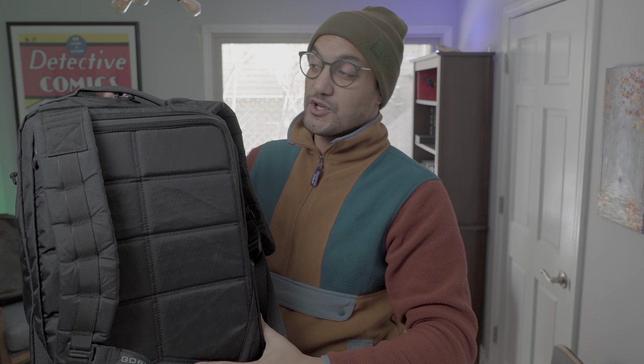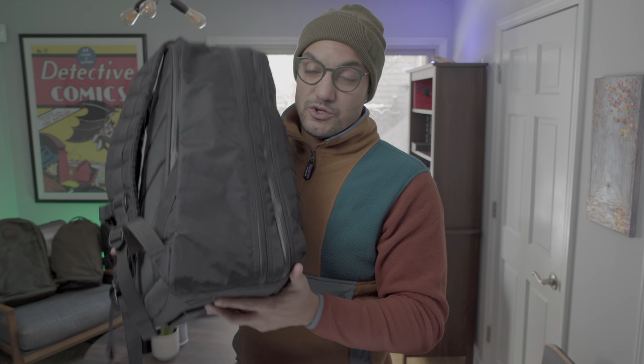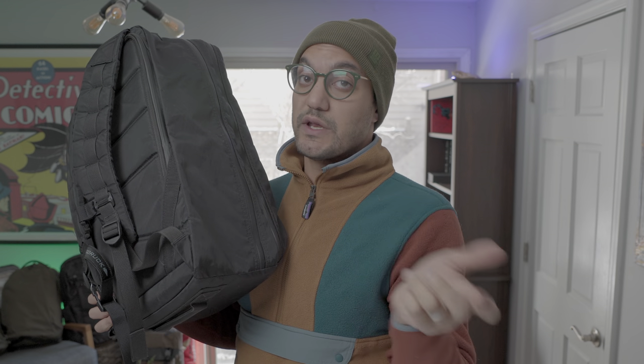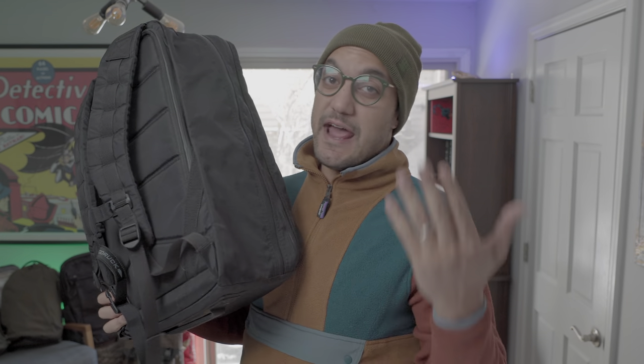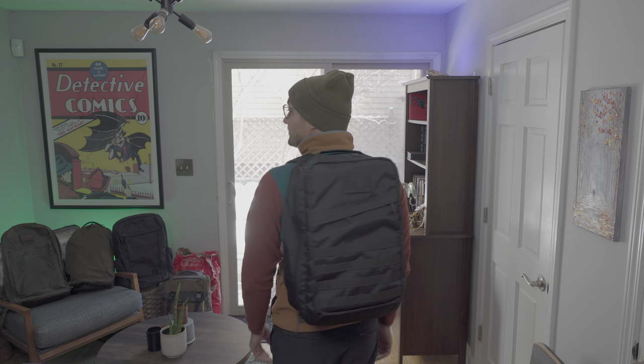The sternum strap was extra — it did not come with the bag. They sell it for around $15 on the website. I personally like having a sternum strap and also a hip strap. One thing that's different about the Caden edition is it's a slick version in that it doesn't have the MOLLE attachments on the side for the hip strap, but the normal version does. You can get that as an add-on for around $25 to $45 on the website. I'm about six feet tall, 200 pounds — definitely on the beefy side.